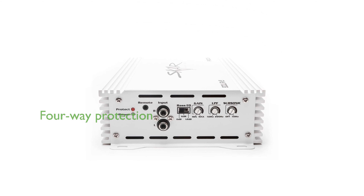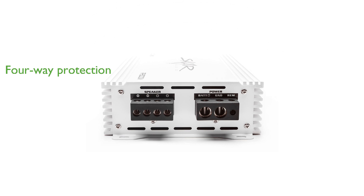Its robust four-way protection circuitry safeguards against electrical issues, ensuring peace of mind during operation.